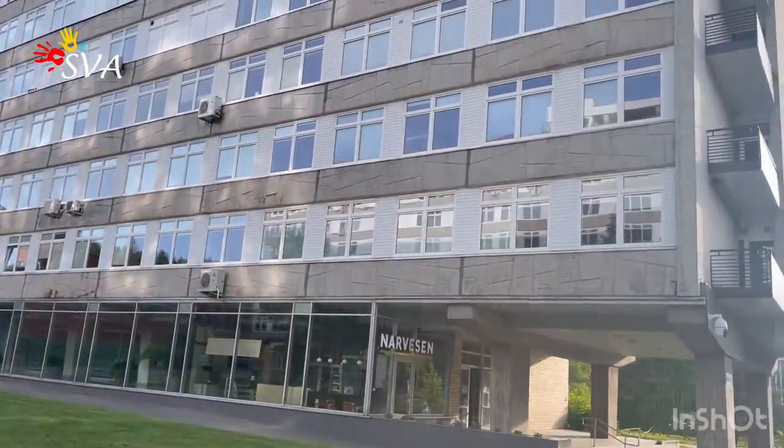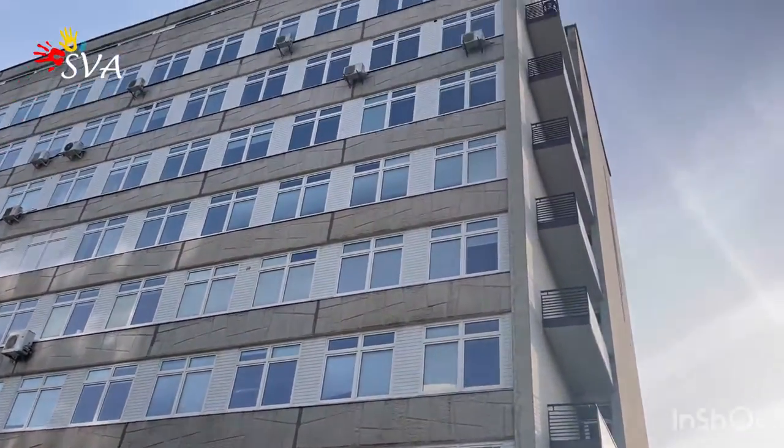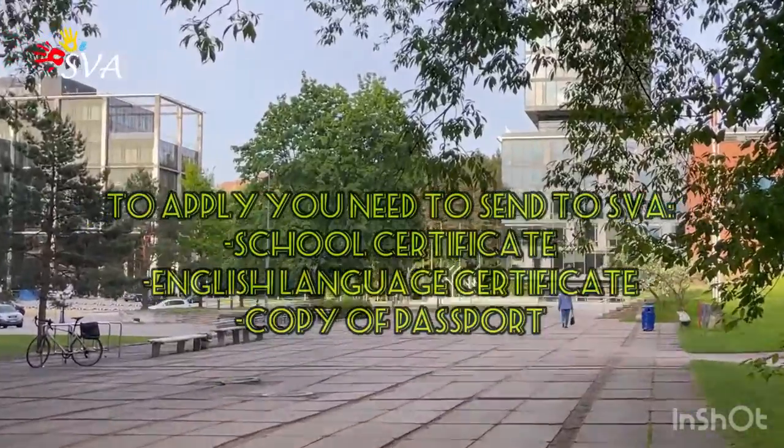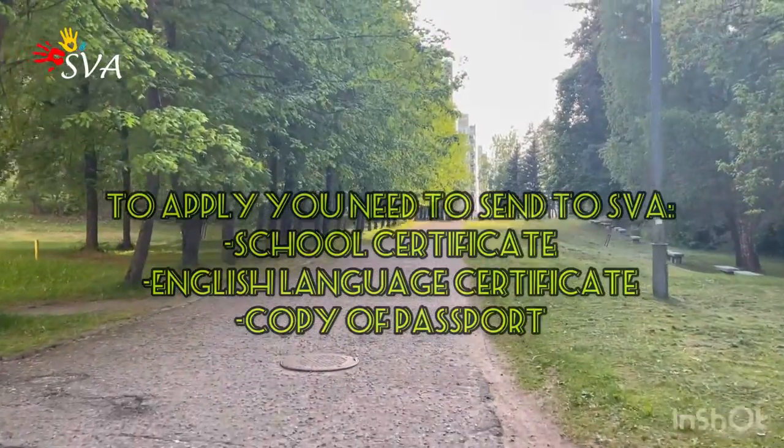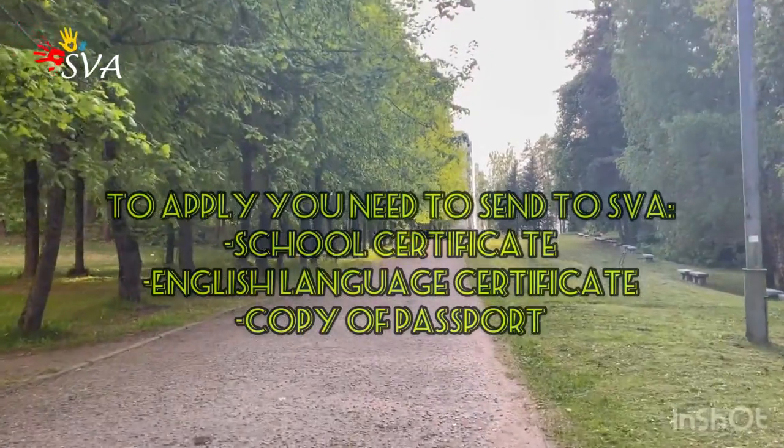If you apply to Vilnius Tech through SVA LLC, you just need to send a very simple package of documents: a certificate of your previous education, an English language proficiency certificate, and a copy of your passport.